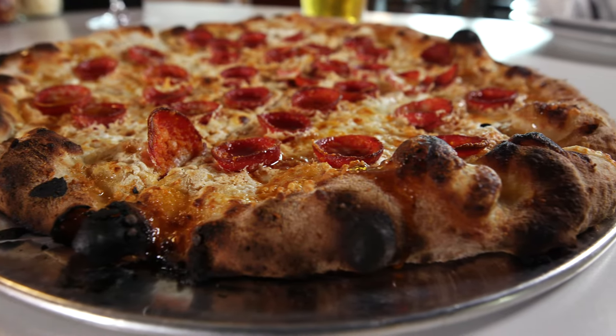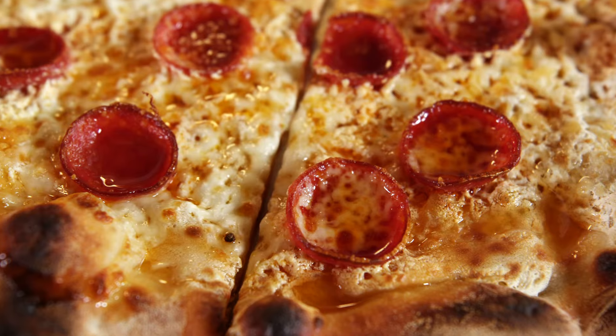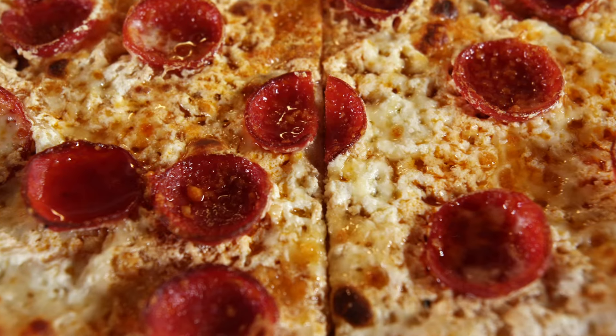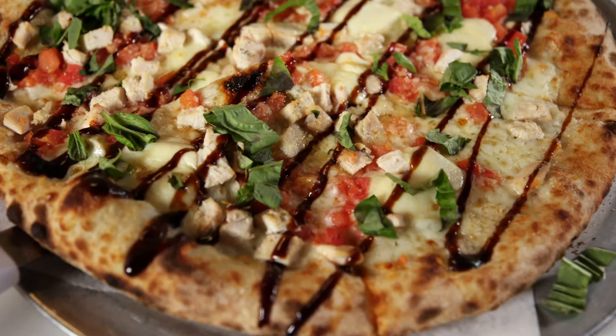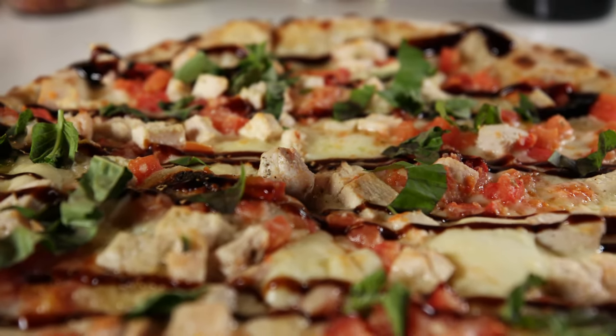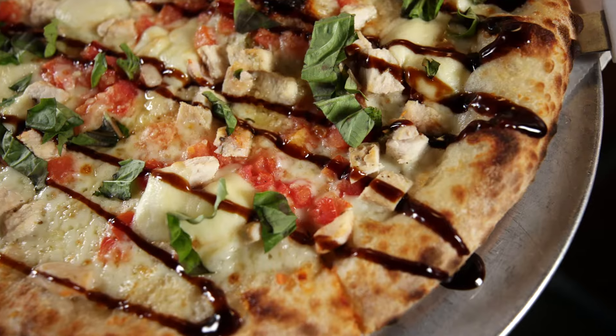Todd and his team like to mix it up with specials like the Vesuvius pizza topped with buffalo ricotta, pepperoni, and Mike's hot honey. And for a pizza with an Italian appetizer twist, try the chicken bruschetta pizza. It's fantastic. It's our pizza crust, a little bit of garlic oil, a little bit of tomato sauce, diced tomatoes, grilled chicken, and then we hit it with a balsamic glaze at the end. It just really pops in your mouth.